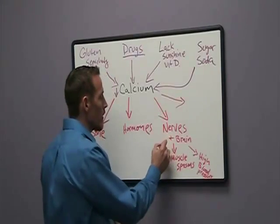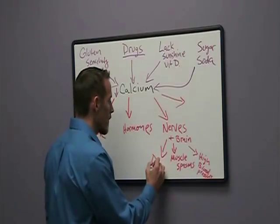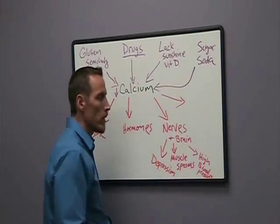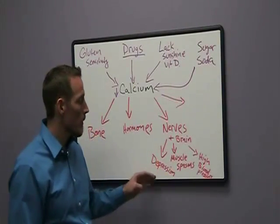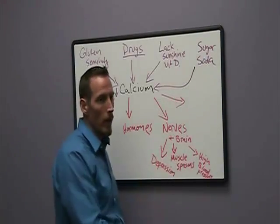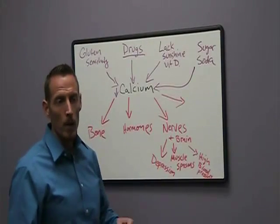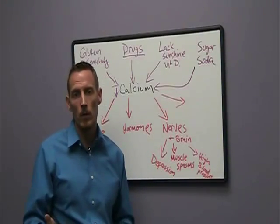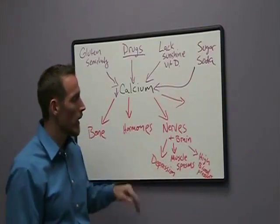One other very common symptom of calcium deficiency as it affects the nervous system is depression. Depression is one of the most commonly treated conditions in America today, and antidepressant medications are among the most commonly prescribed. So if that's your diagnosis, you want to consider calcium as a potential contributor to that problem before starting prescription medications, when it's possible that it's a calcium deficiency.